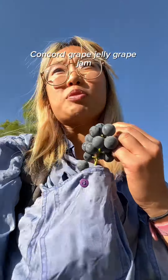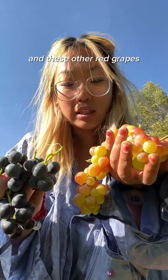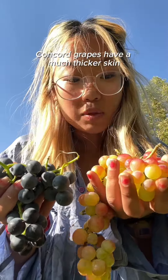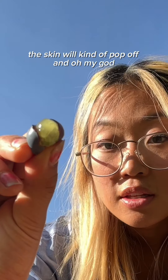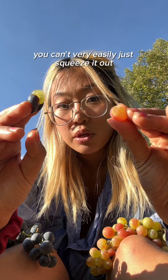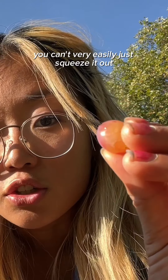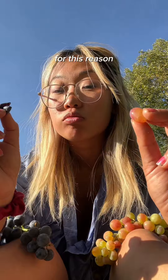You've probably seen concord grape jelly, grape jam. Let's show you the difference between the concord grapes and these other red grapes. Concord grapes have a much thicker skin. When you squeeze the concord grape, the skin will kind of pop off — oh my god, that was so juicy. Whereas with this grape, you can't very easily just squeeze out the grape. Concord grapes are called slip skin grapes for this reason.